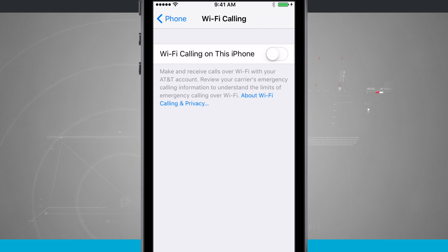I'm not entirely sure if the other carriers do — I would assume they do — but you might not see this option if your carrier does not support it. You'll need to review your carrier's emergency calling information to understand the limits of emergency calling over Wi-Fi.